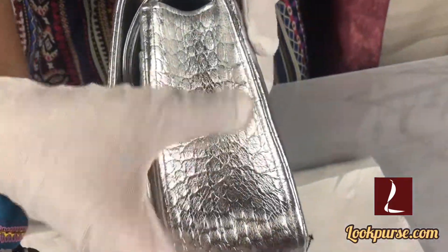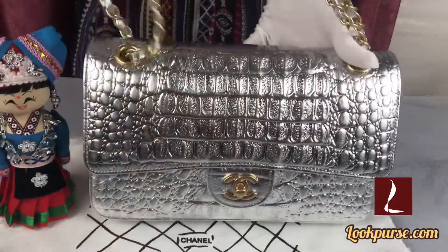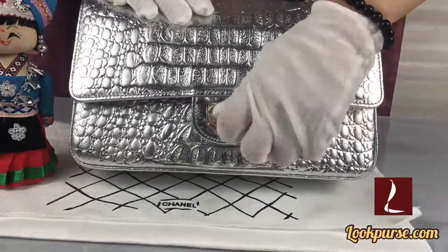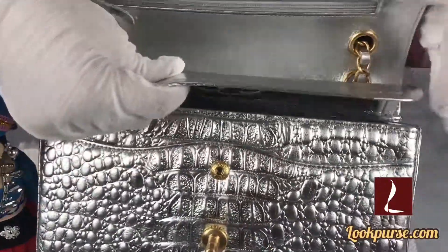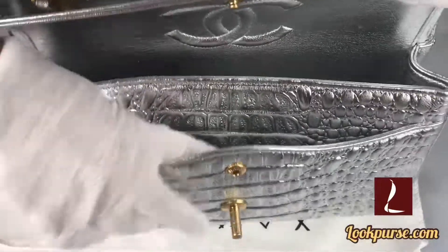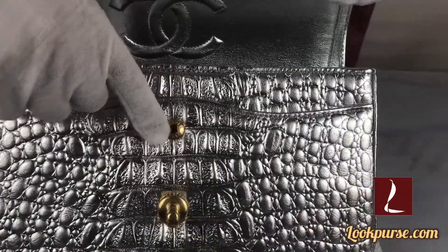On this side too, the serial number is very shining. Okay, I'm so excited to show you guys about the inside! Wow — this is the flat back pocket, the double flat, and there is one pocket too. This pocket can hold your essentials.